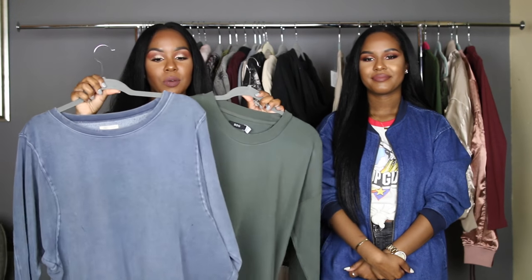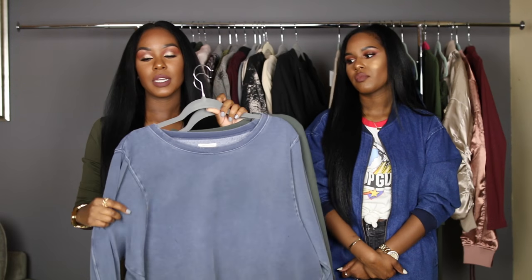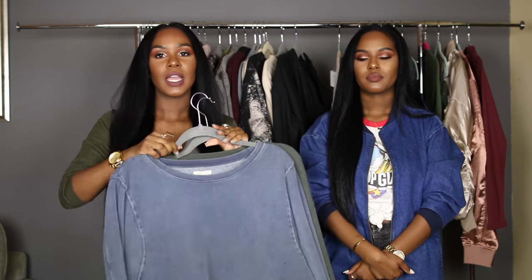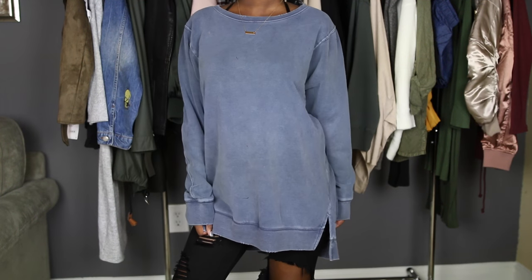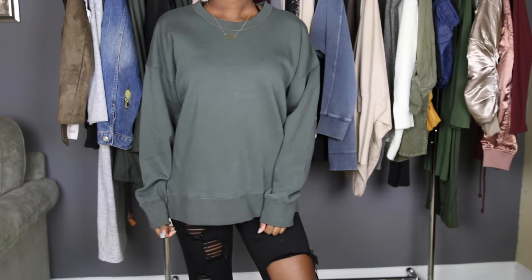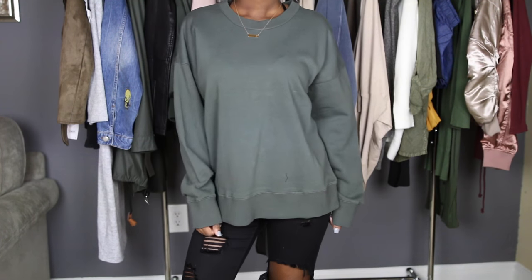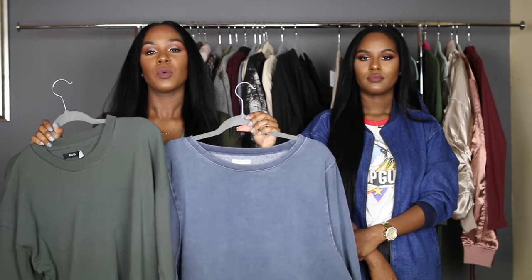The last two things I got are these pullovers — the blue one and the green one. I just love anything comfy and I can see myself wearing these to the grocery store. They can also transition into wintertime. I'll be quick to throw on some Uggs with these; they're so comfortable. I love the green color. They're really nice quality, really long, and just your simple go-to pullover sweatshirts that you can wear around the house with sweatpants or leggings.